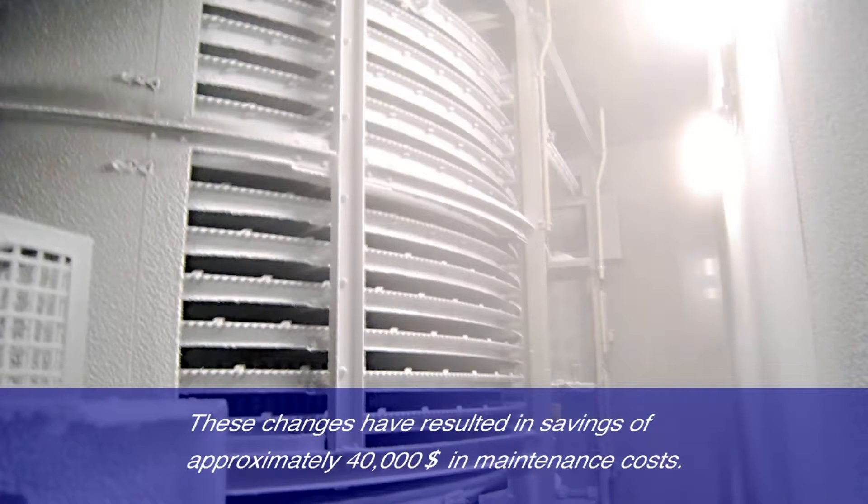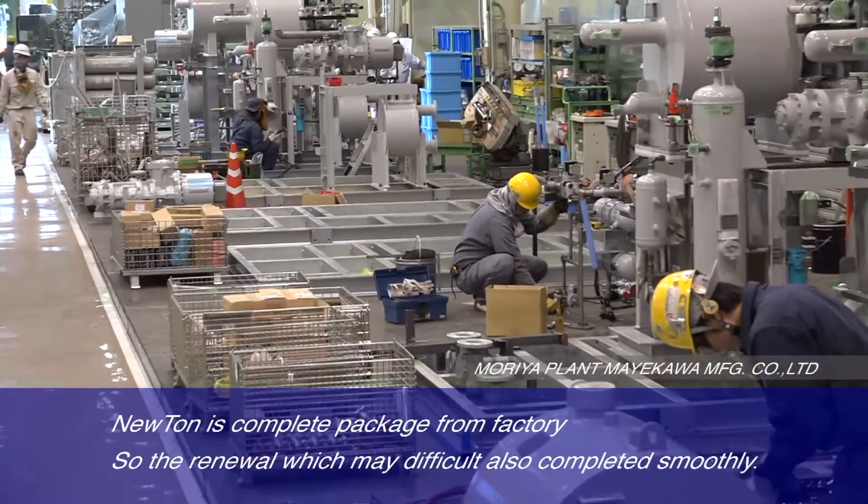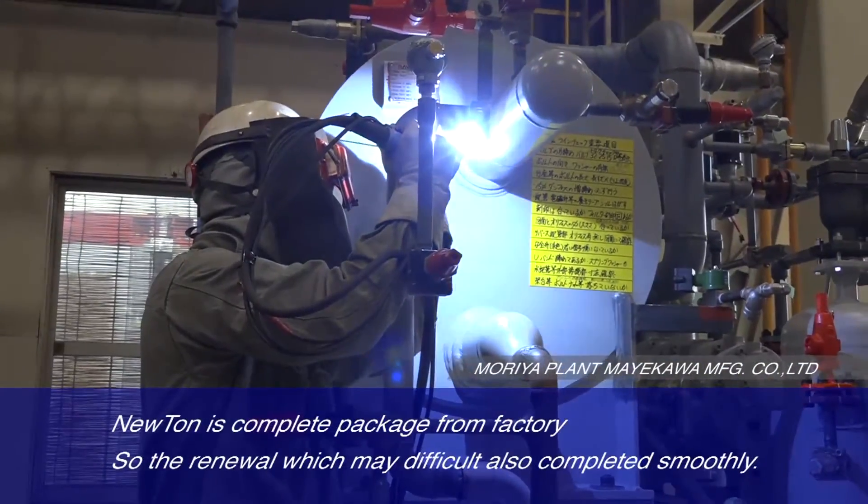These changes have resulted in savings of approximately $40,000 in maintenance costs. Newton is a complete package from the factory, so the renewal, which can be difficult, is also completed smoothly.